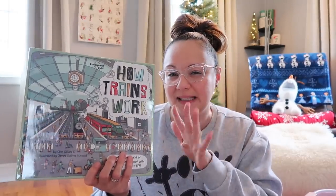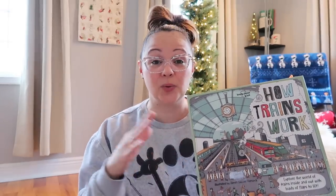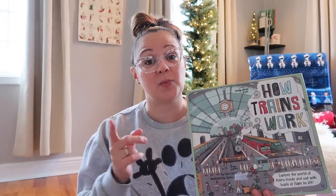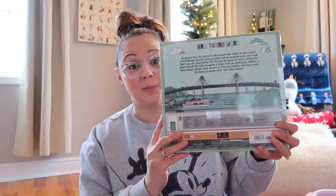Last but not least, 'How Trains Work' — I might actually wrap this up for Max because it feels more like a gift. It's a book on how trains work; they also make one for planes. Highly reviewed, everybody loves it. My sister actually bought him the planes one for Christmas. I'll link it below — if your kid is really into trains they are going to enjoy this book.